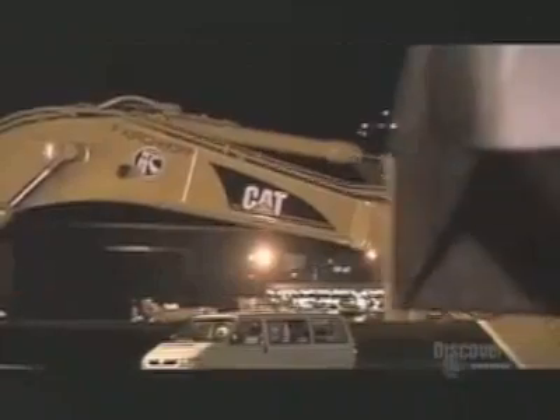Like road warriors, these construction workers are lining up for battle. When the signal comes, it begins.